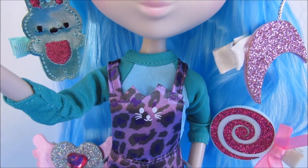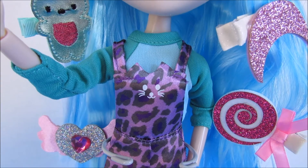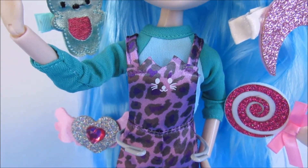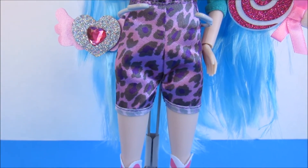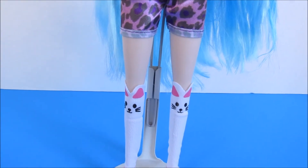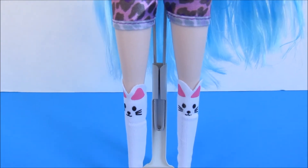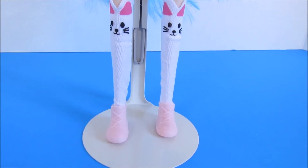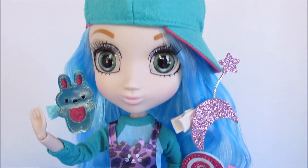She has this cute raglan sleeve two-tone teal/turquoise top, and it is a separate piece so it can be used for mix-and-match. She has these little overall shorts with a little cat face on them and a leopard or animal print in an orchid-y purple with some black and darker purple. She's got little kitty cat socks — at least one other girl, I believe Suki, has the same ones. And she's got little pink high-top type sneakers — this is my first Shibajuku girl with sneakers; all my others have had little Mary Janes.